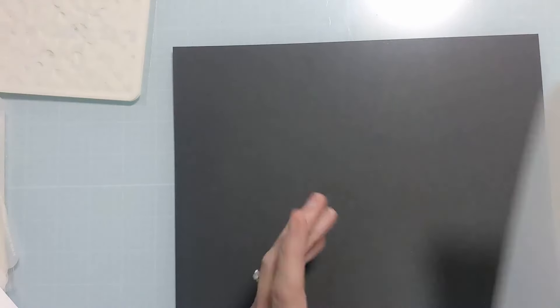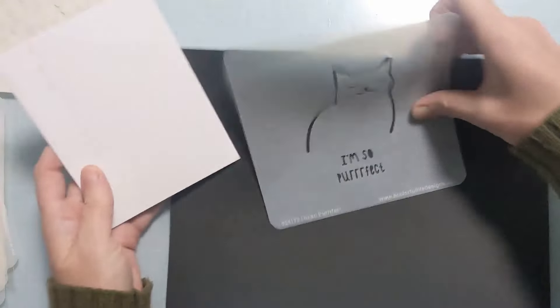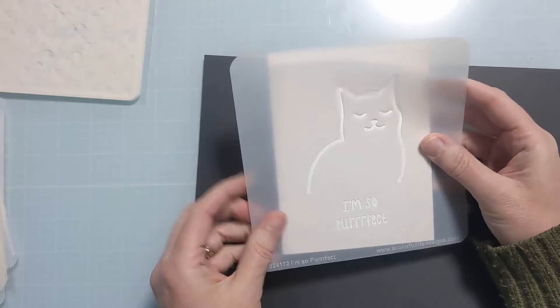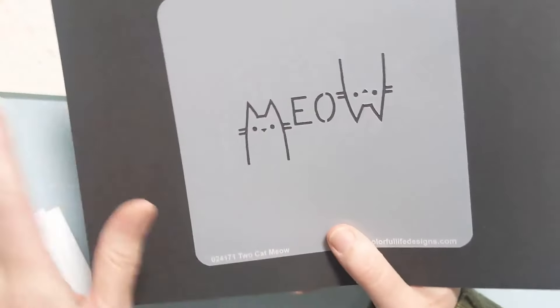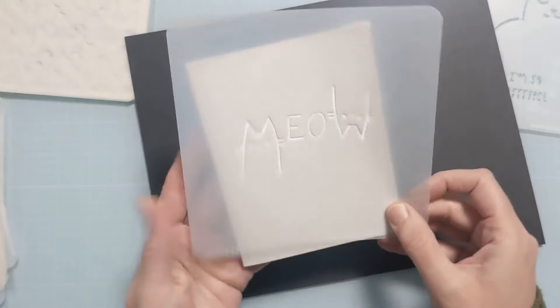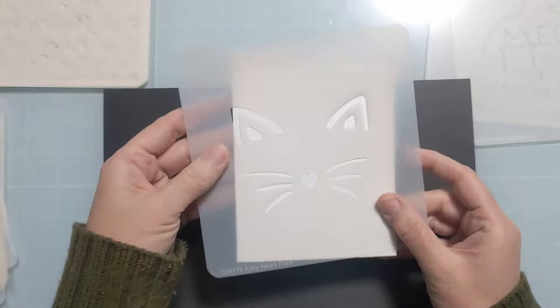Now the cats — some of these are so fun. Look at this cute little outline; you could use it as a card front, mask off the sentiment, or just use the sentiment. They're spaced really well so it's easy to section off what you want. This one might be my favorite of the cat designs — it spells 'meow' and the M and W are cat heads, and look how perfectly it fits across the card front.